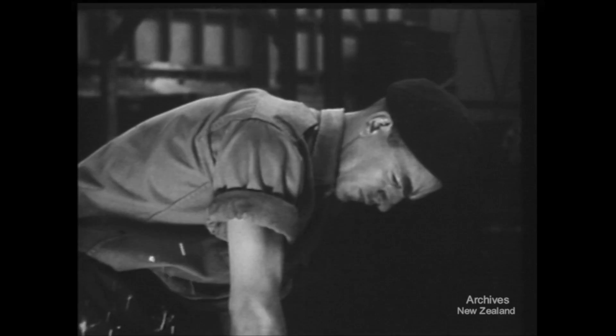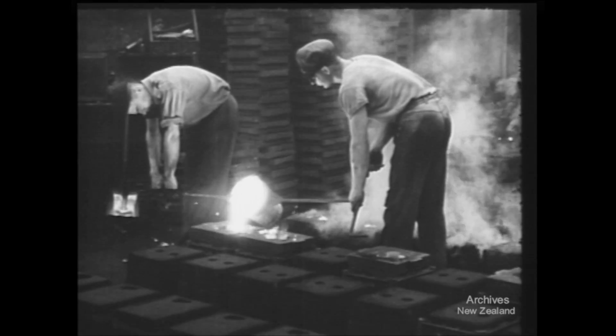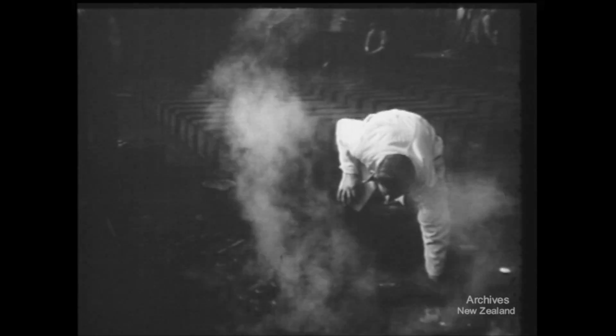From casting parts to final assembly, about 1,100 workers are employed in turning out machines that more than hold their own in price and quality with imported models. From these steaming moulds come gears to turn the ring out.